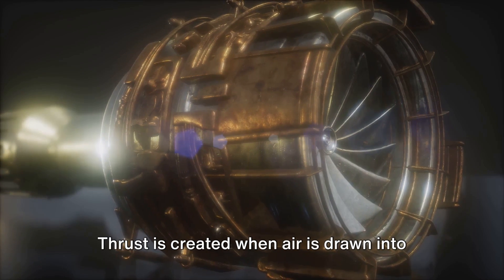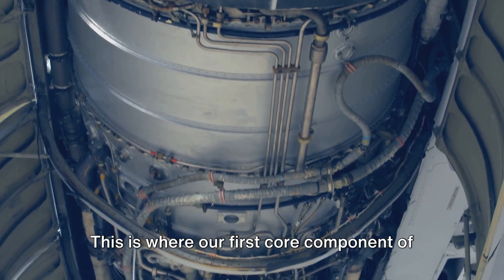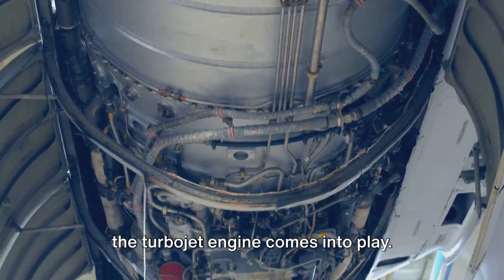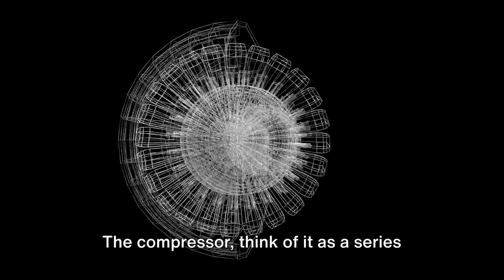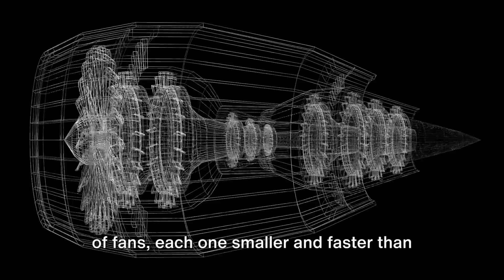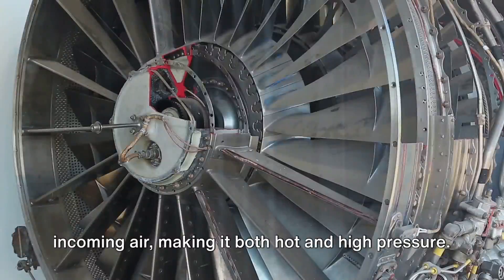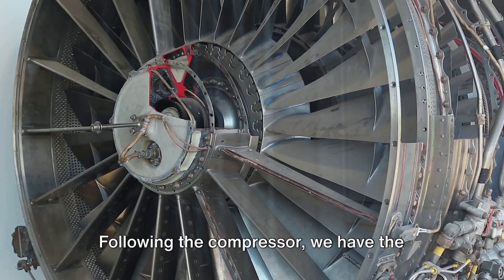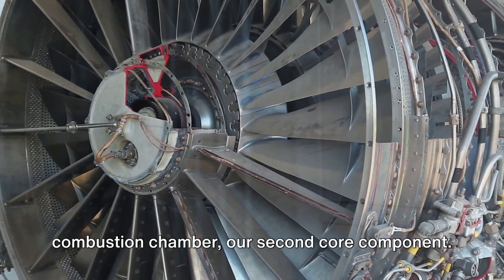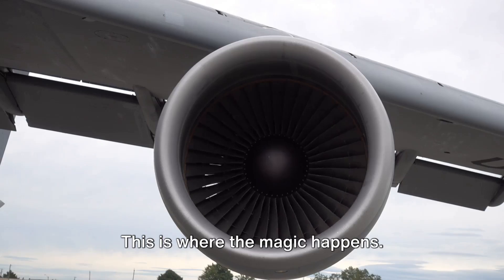Thrust is created when air is drawn into the engine's intake and then compressed by the compressor. This is where our first core component of the turbojet engine comes into play. The compressor — think of it as a series of fans, each one smaller and faster than the last — they all work together to squeeze the incoming air, making it both hot and high pressure. Following the compressor, we have the combustion chamber, our second core component.